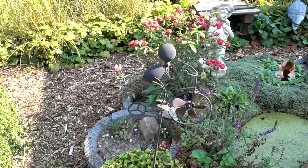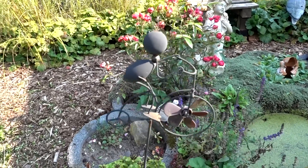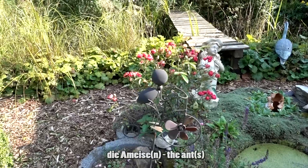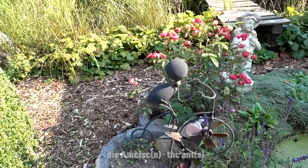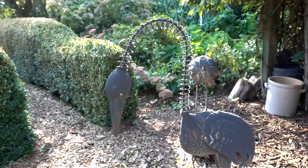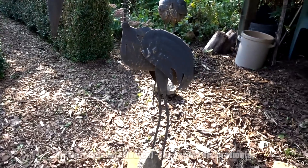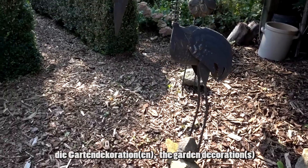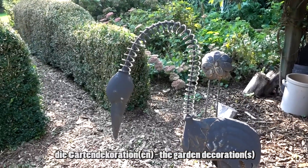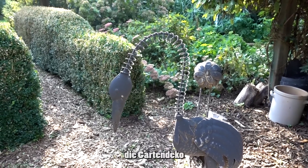Meine Mutter mag Gartendekoration aus Metall, wie zum Beispiel diese Ameise auf einem Fahrrad — die Ameise oder die Ameisen. Noch mehr Blumen, sehr schön. Und noch mehr Gartendekoration aus Metall — die Gartendekoration oder die Gartendekorationen. Ihr könnt auch das kürzere Wort Gartendeko benutzen.